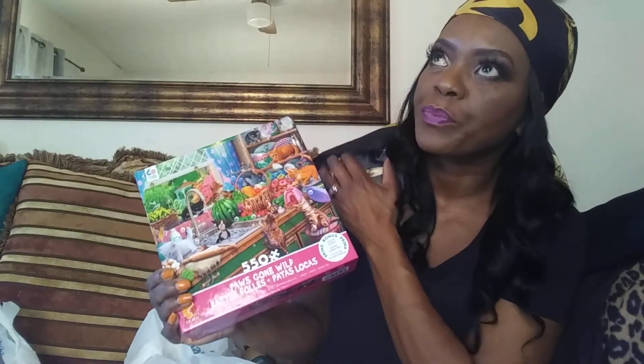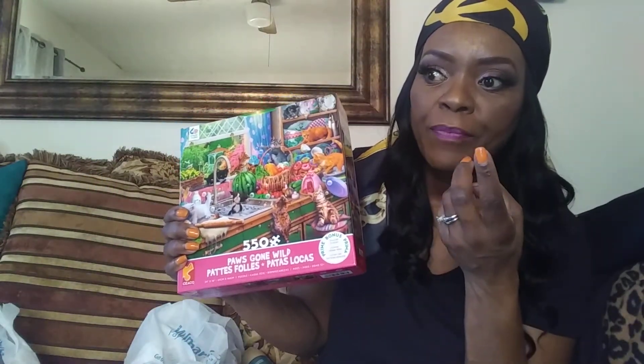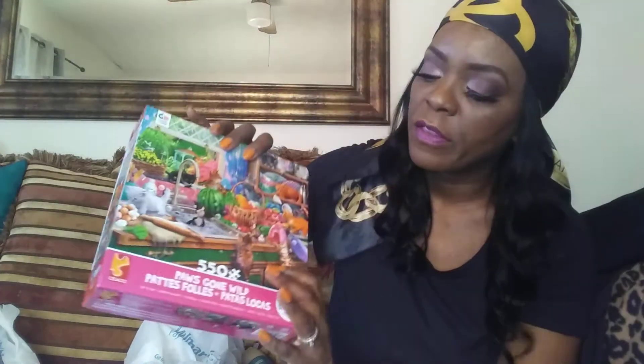Me and my husband have been obsessed with puzzles. We have about five puzzles from Walmart — we've done four so far and went back and got two more. They are a great pastime and bonding time. We don't really go out a lot, so we enjoy each other's company putting puzzles together and chatting.